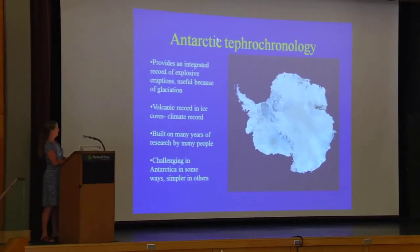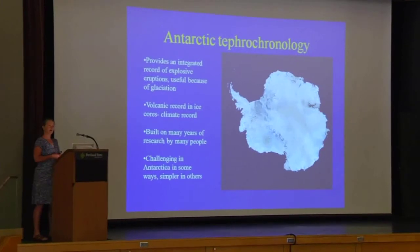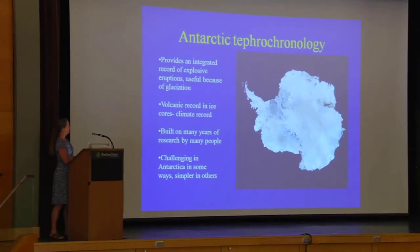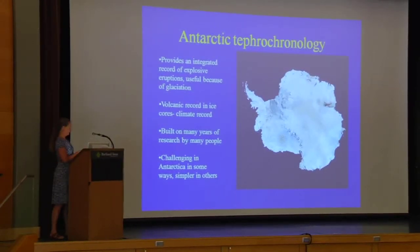Antarctica, which is shown in the satellite image here, is the world's highest, driest, and coldest continent. Most of Antarctica is covered by several thousand meters of ice with a thin veneer of firn and snow over the top. The East Antarctic Ice Sheet has been stable since at least the Oligocene, whereas West Antarctica has probably collapsed and reformed a number of times over the last many hundred thousand years.